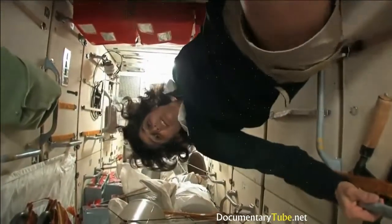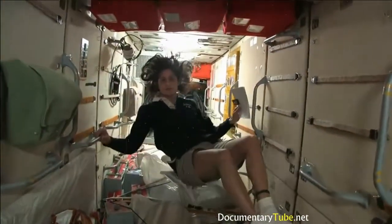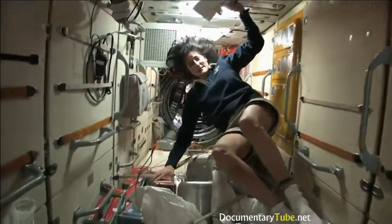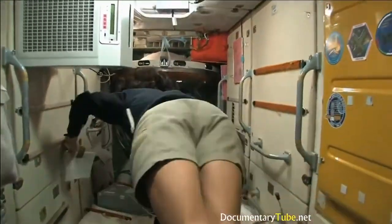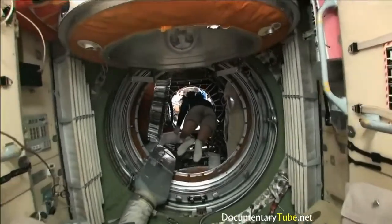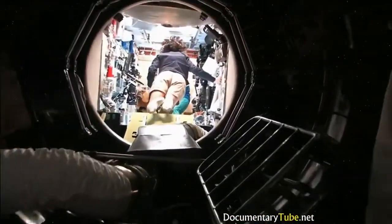Right now we're in the Japanese laboratory — it's one laboratory out of many here on the International Space Station. It's actually on the left-hand side. If I was the ISS flying through space like this, my left hand would be where the Japanese laboratory is. Now we're on the right-hand side, all the way to the right of the International Space Station. This is Columbus, the European module. It has science experiments all over, and here we do a lot of our medical experiments.